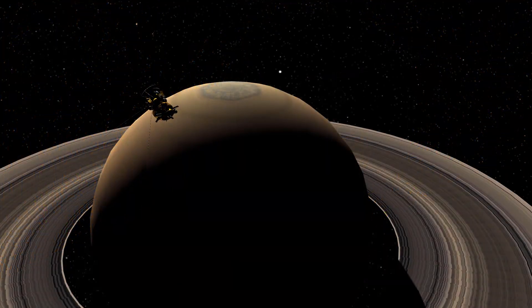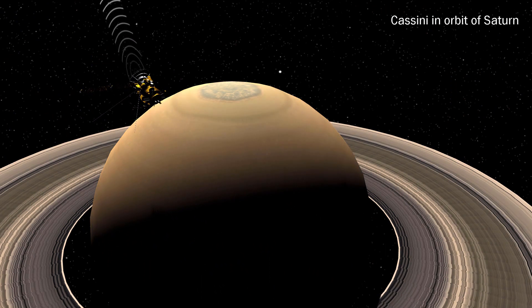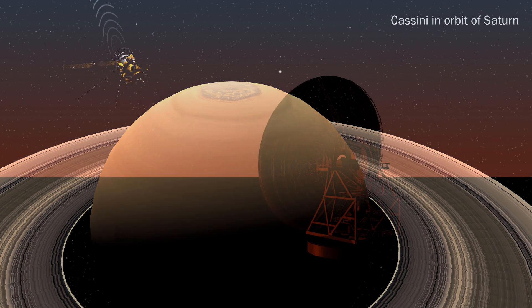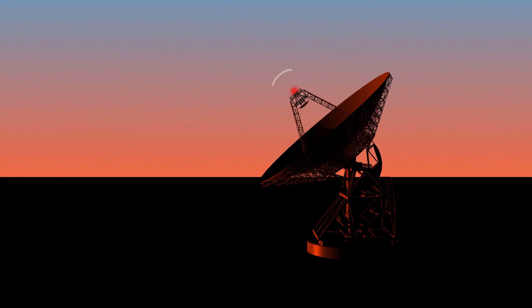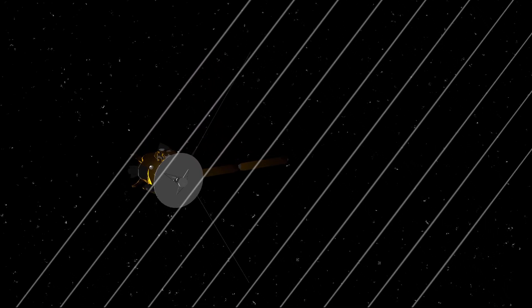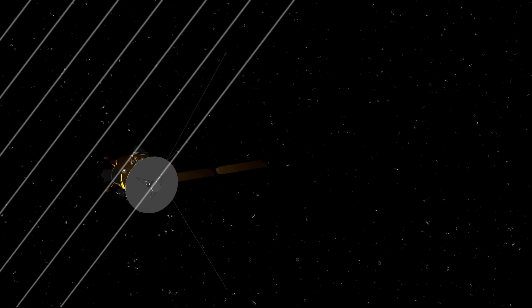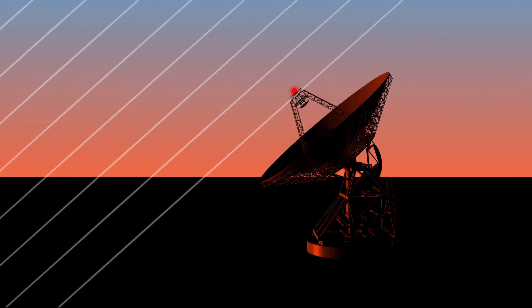Due to the very strict volume and weight limitations at launch, smaller instruments that are less advanced than their Earth-bound counterparts are placed on the spacecraft. But what if we can use an advanced instrument that's Earth-bound to directly gather data from deep space as if it was located on the spacecraft? That would open up a whole new world for investigation and discoveries. The radio science technique makes this possible, and most spacecraft in deep space utilize this technique today.